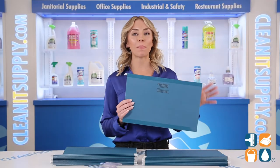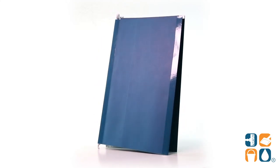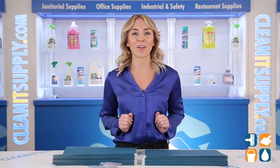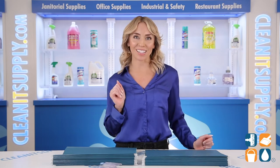And there you have it — this is the PendaFlex 415315 reinforced hanging folders in teal, 25 folders per box, a detailed product breakdown. Don't forget to subscribe below to get in the know. I'm Alisha Marie and you're watching CleanIt TV.